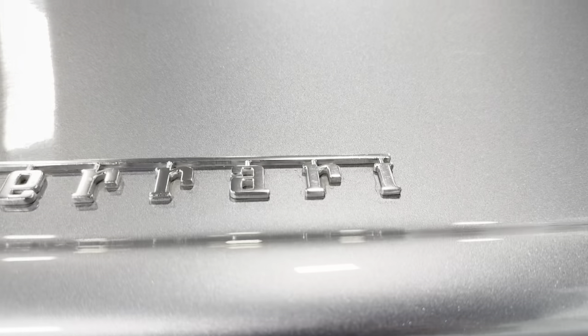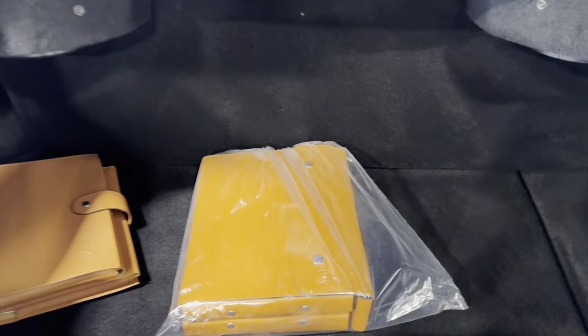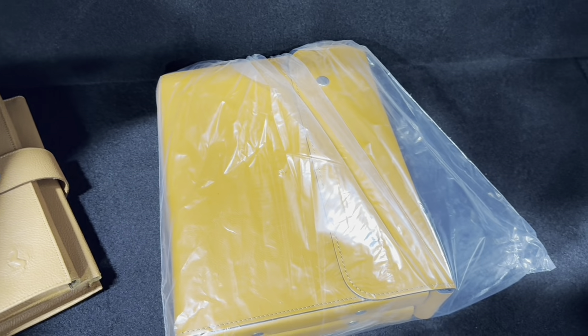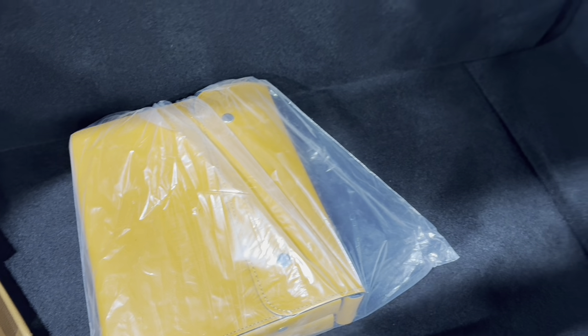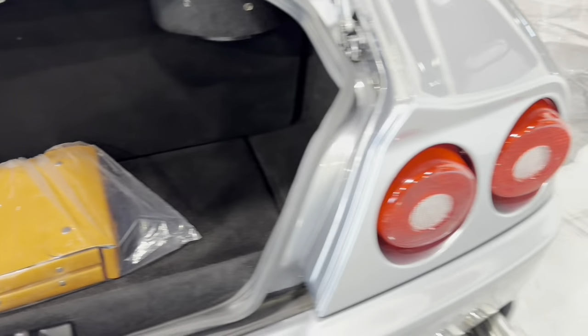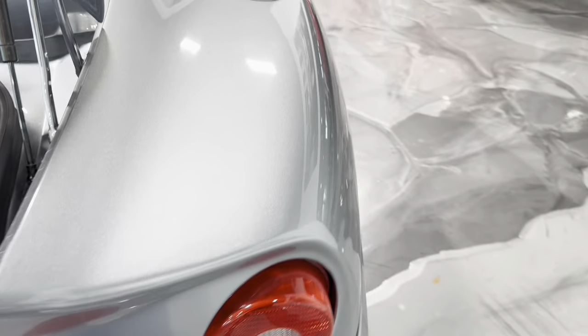In the trunk, we find the full set of books and the tools, which are wrapped in plastic. The tools are complete, including the original fuses and the original light bulbs.